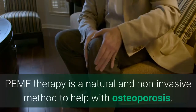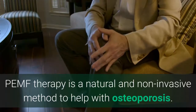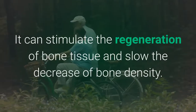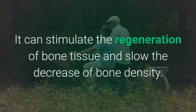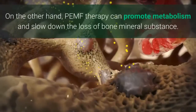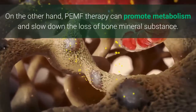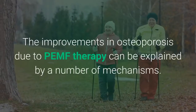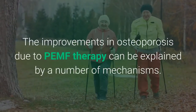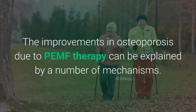PEMF therapy is a natural and non-invasive method to help with osteoporosis. It can stimulate the regeneration of bone tissue and slow the decrease of bone density. On the other hand, PEMF therapy can promote metabolism and slow down the loss of bone mineral substance. The improvements in osteoporosis due to PEMF therapy can be explained by a number of mechanisms.